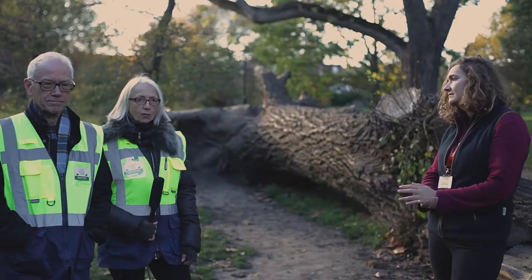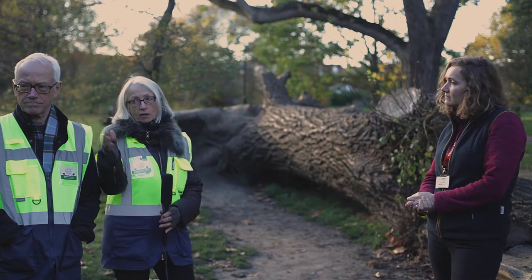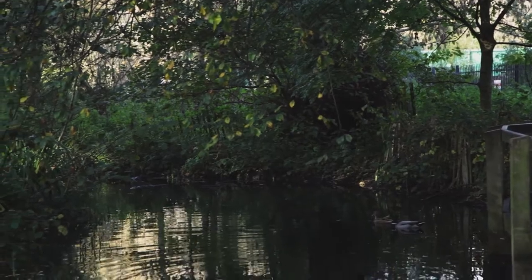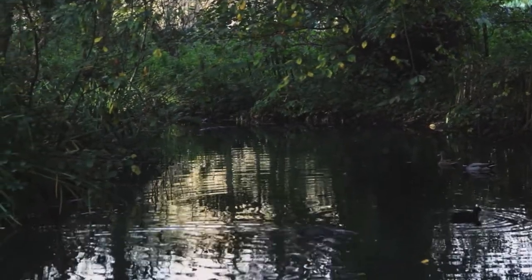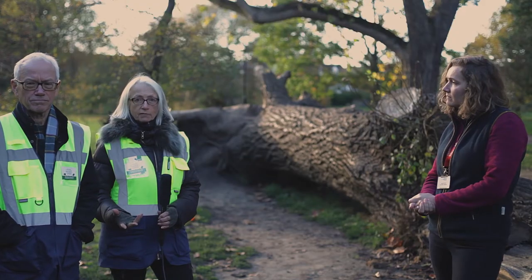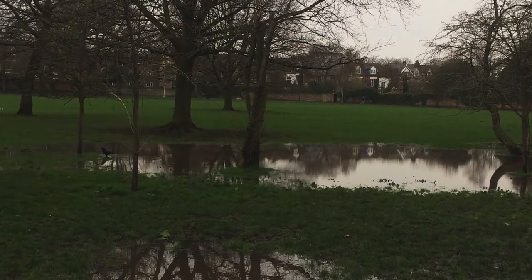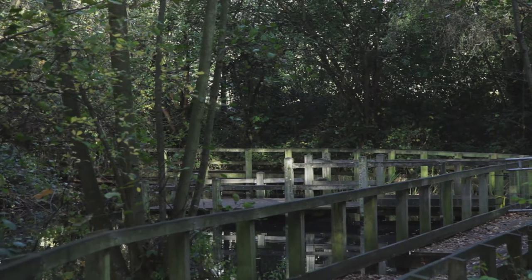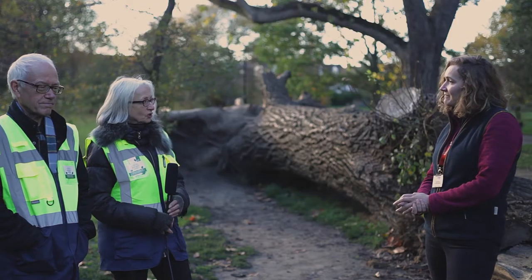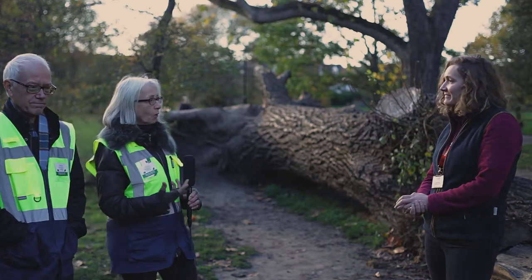Another fine example of where climate change has caused problems with excess water is actually an area over to my right, which is one of the big lakes that we have on Wandsworth Common. The problem is the water level changes the whole time through the seasons — in the winter we get flooding, and in the summer the water levels are too low and money has to be spent pumping water in artificially. We're going to hand over to Annabel now to talk about how Enable are trying to help us sort out some of these problems and build us a more resilient future.